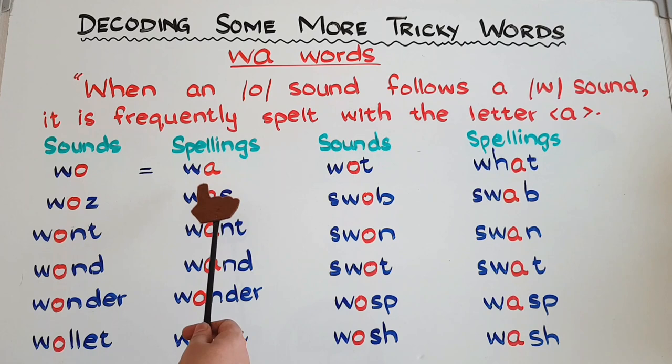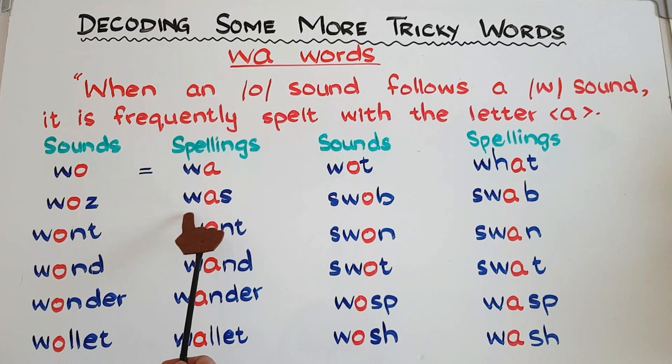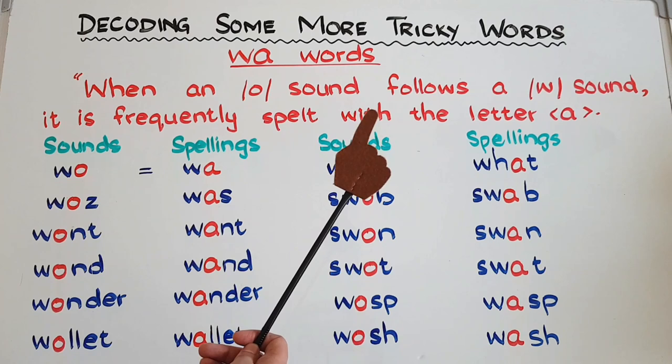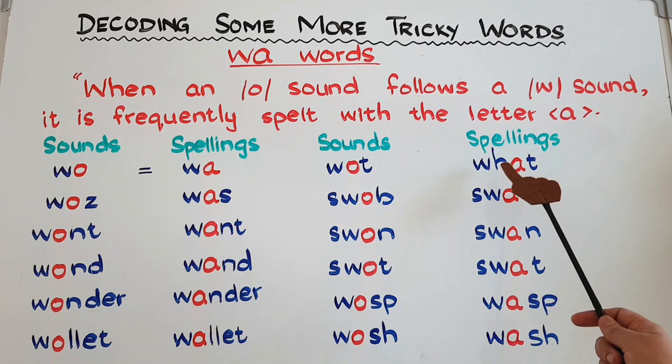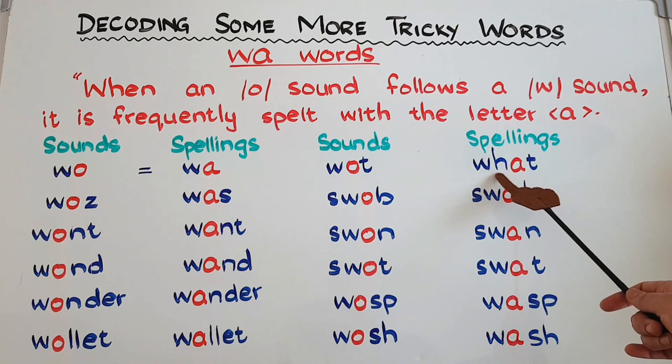Like the word 'was' — the spelling is W-A-S. The 's' is saying 'z' because it is following the vowel; if you don't know this rule, the link is in the description box. The second word is 'want' — write it with an 'a'. If you hear 'wond', write it like this: 'wand'. 'Wonder' is W-O-N-D-E-R. 'Wallet' — the spelling is with a 'wa'. In most 'wh' words, 'h' remains silent.